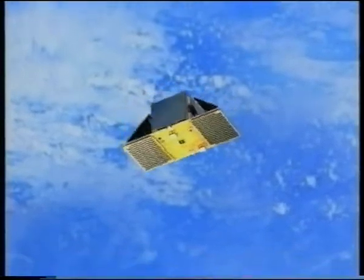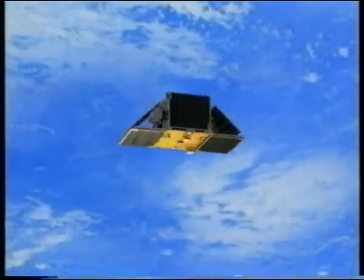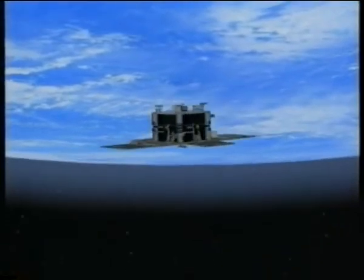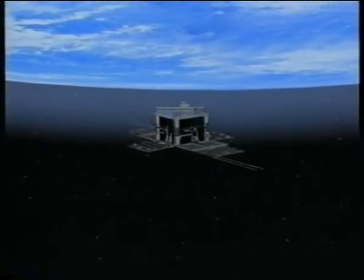After the spin-up rockets have stabilized the satellite, the solar panels are deployed. Magnetic torque coils are used to steer the spin axis close to the sun, using either commands generated from the ground station or an automatic on-board algorithm called the Sunseeker.